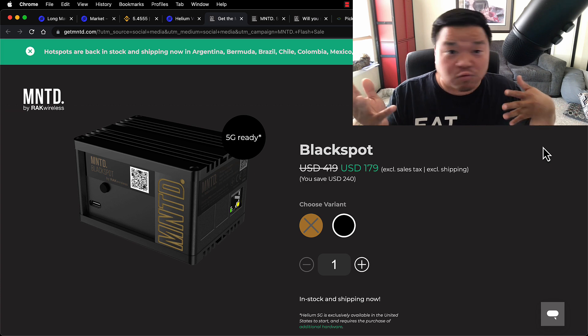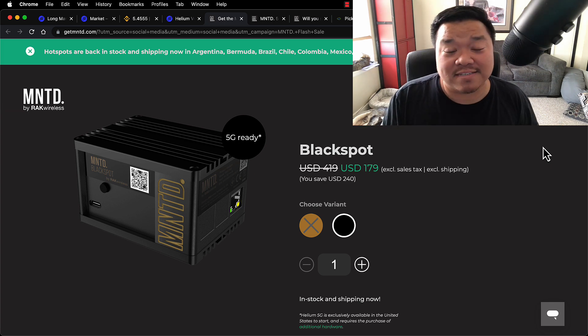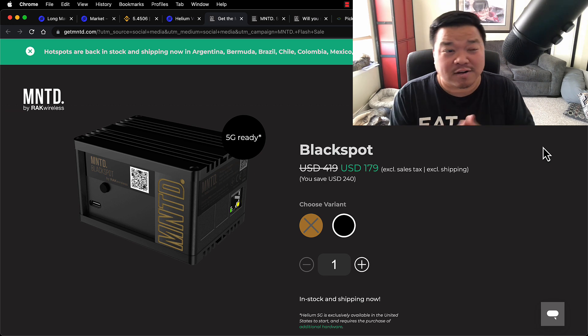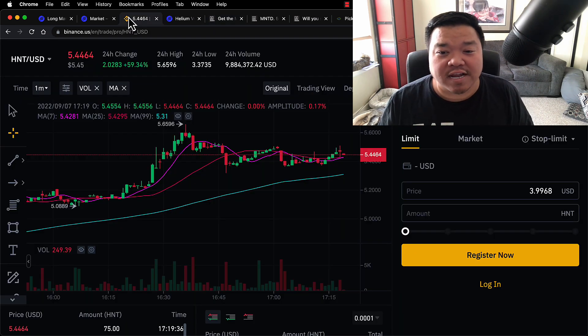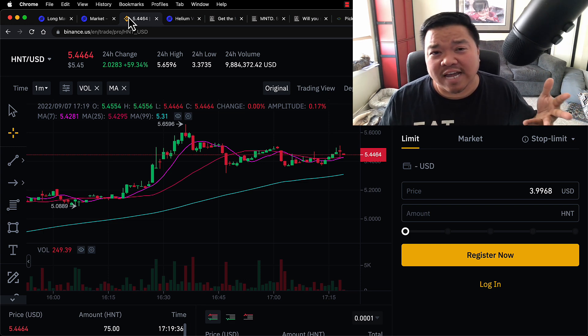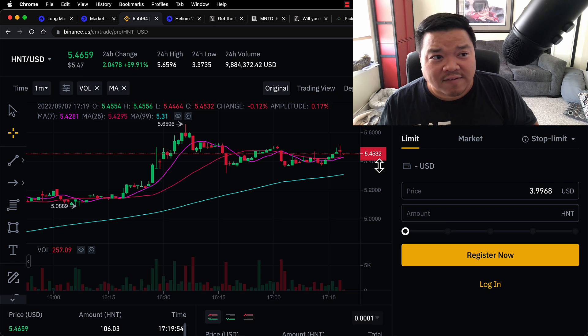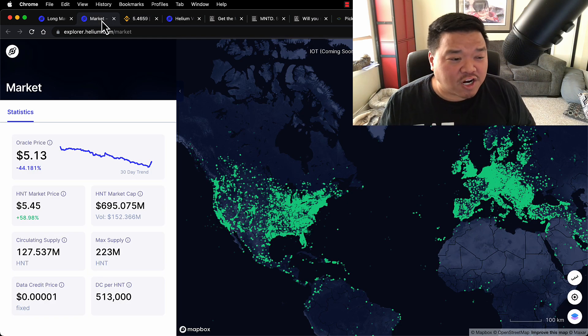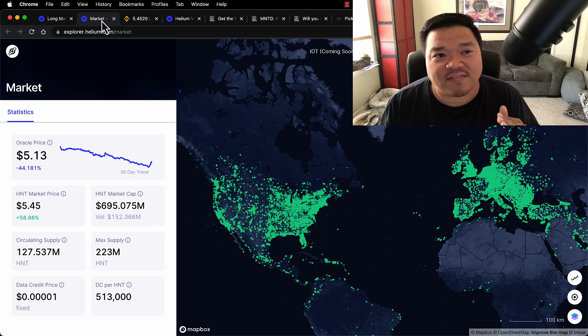You could pay $200 and be off and running getting HNT on a daily basis. Is it worth it? Well, let's think about it. I don't know if you're basing it on how much HNT is worth right now. Just a couple days ago it was at $4.50, it went down below $4 into the threes, and now it's at $5.44. If I look at the market number on Helium's website, it shows the oracle price is $5.13. If you go to sell it, you'll get around $5. So let's just say HNT is $5 right now.